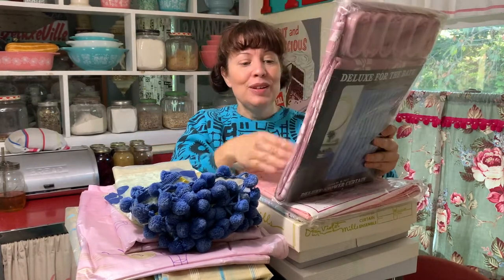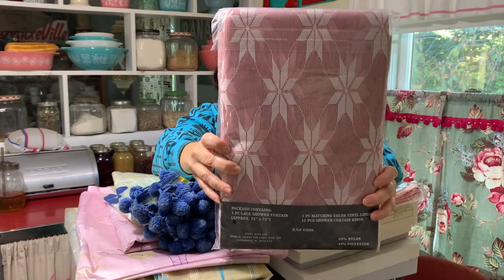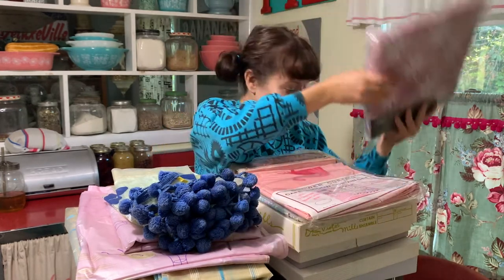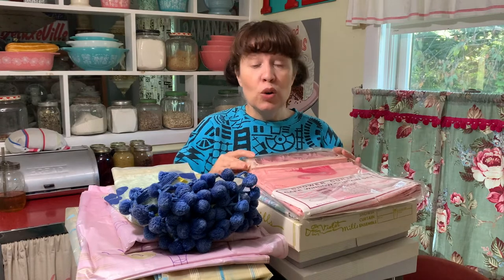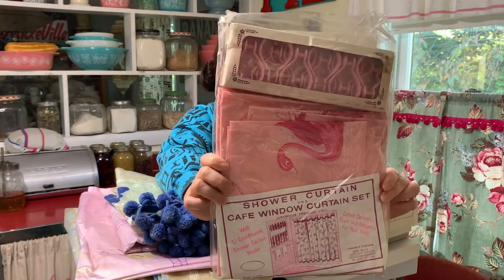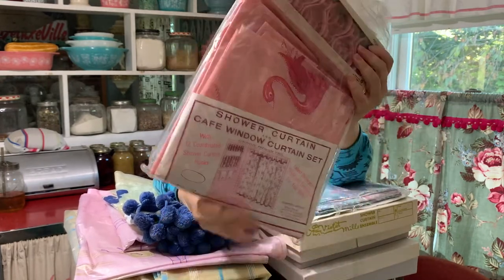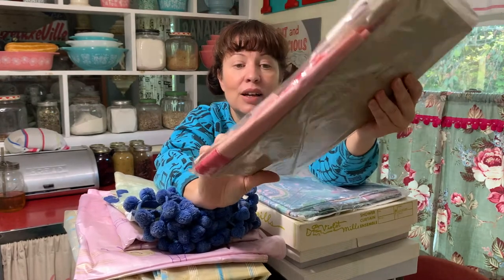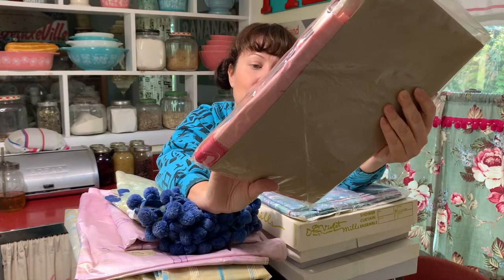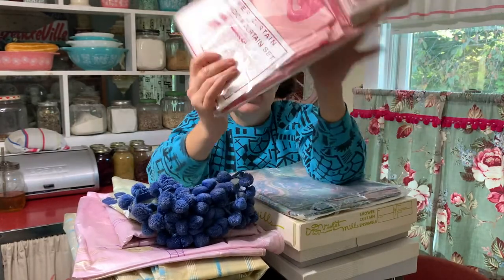This is a 1980 shower curtain, still in the package. It has the shower curtain rings, and it is just a basic cloth-like shower curtain in pink and white. She never opened it. But then this thing is gorgeous, and she never opened that either — maybe she liked it too much and didn't want to use it. This is another pink set, and I'm guessing this is probably from the 60s. It is a pink swan on a pink background with pink shower curtain hooks, still in original packaging. It is not only a shower curtain but also a cafe curtain for your window in your bathroom. This is probably one of my favorites.